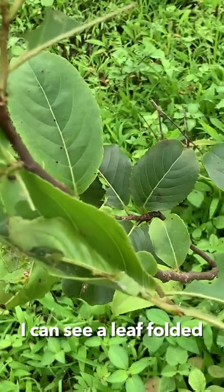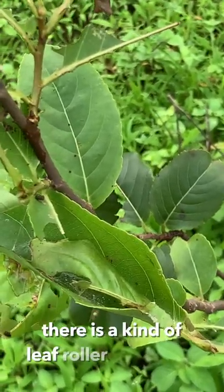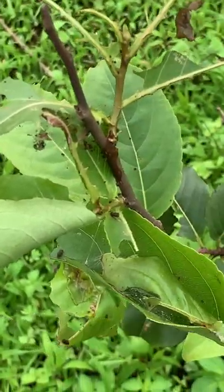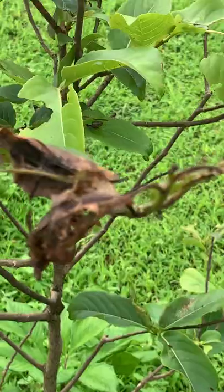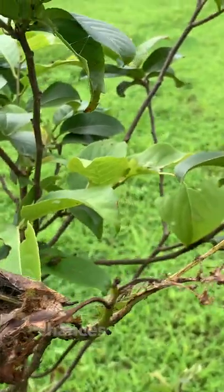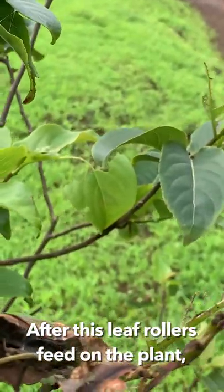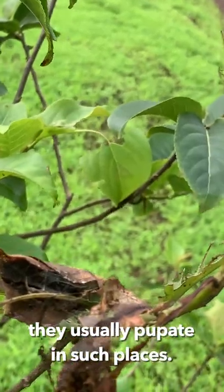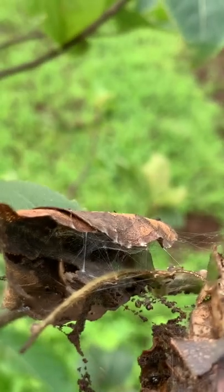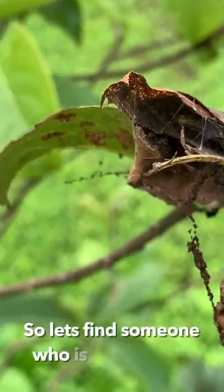I can see a leaf folded and there's a dropping also, which means there is some kind of leaf roller caterpillar. Let's look at it without disturbing it. This entire leaf has been eaten and has turned dried — chances are that after leaf rollers feed on the plants, they usually go and pupate in such places. There is a caterpillar inside. I can just show you the tail end — it is probably pupating, so let's find one who's still feeding.